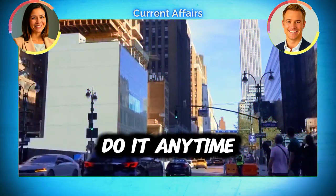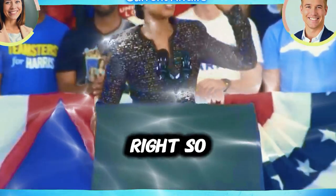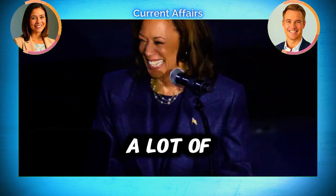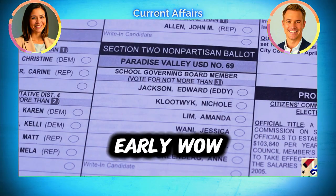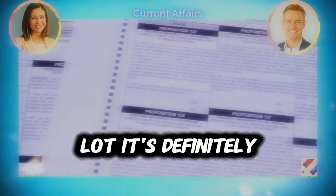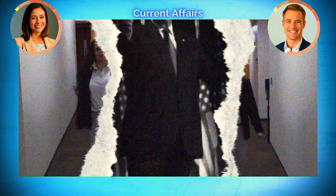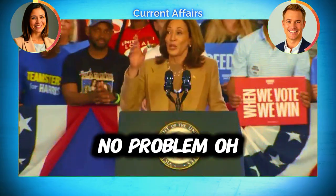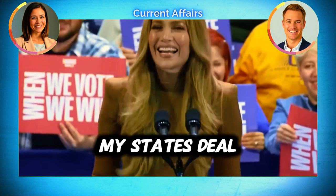What if you can't make it to the polls on election day? That's where early voting and mail-in ballots come in. A lot of people are voting this way now — in the last election, something like 69 percent of people voted early. It's definitely popular and convenient. But the rules are different in every state. Some states are really flexible with early or mail-in voting, while others are stricter and require a reason, like being out of town.